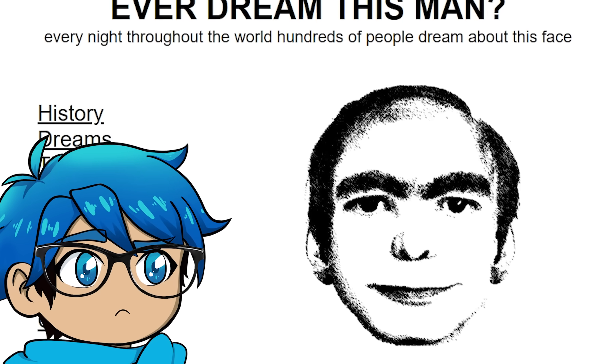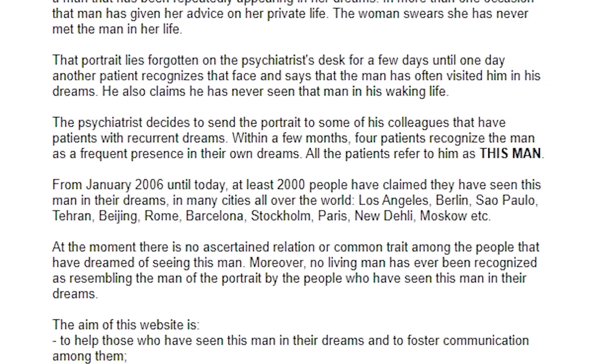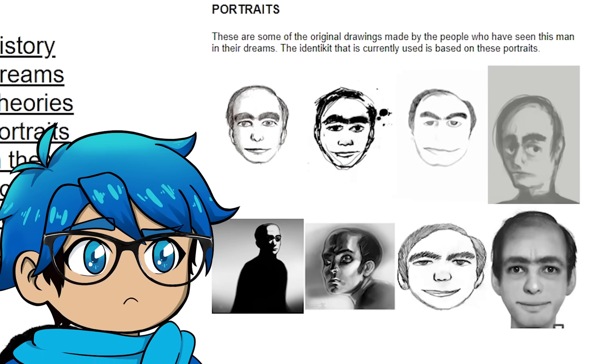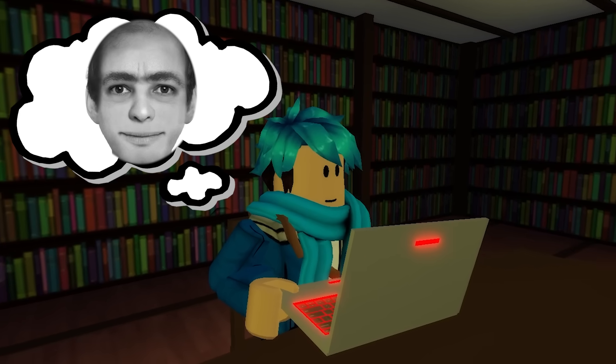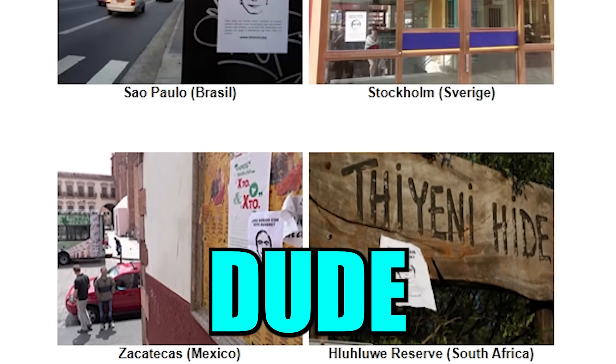The website actually does exist. Every night throughout the world, hundreds of people dream about this face — and that's the exact same sketch right there. There's a whole history about it, dreams that people have said they've had of this person, and even other portraits of this face. Is this how the person actually looks? Am I going to have dreams about this now? I'm kind of scared. Wait, they've actually put it around the world as well? That's crazy.